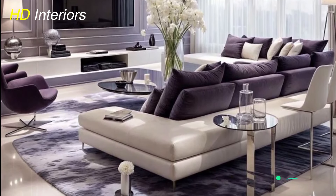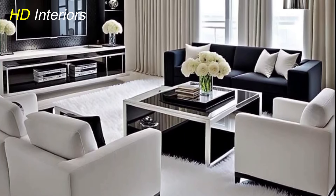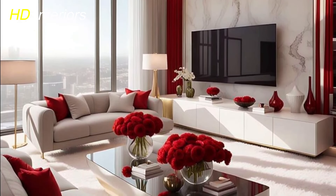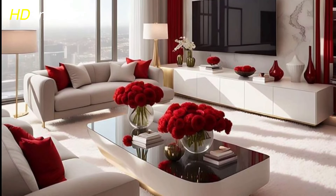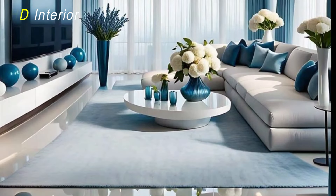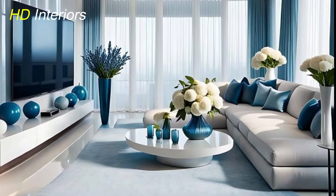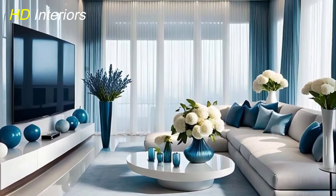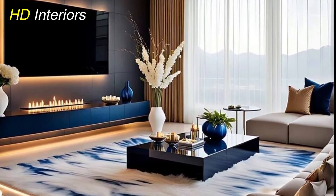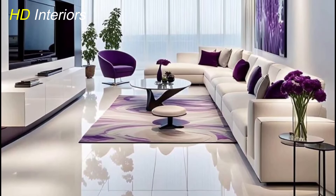A well-chosen rug can anchor your living room, adding warmth and texture. Opt for a design that complements your color scheme and furniture — rugs can define areas within an open space, creating a cozy seating zone. Wall art, whether paintings, prints, or photographs, adds personality and style; choose pieces that reflect your taste and arrange them creatively. Mirrors are another great option, making the room feel larger and brighter. Combining rugs and wall art enhances the visual appeal, making your living room feel complete and inviting.